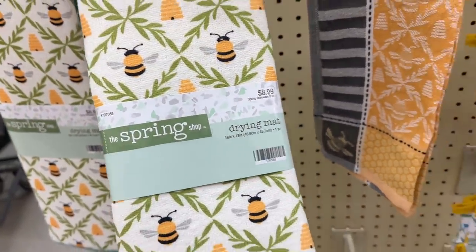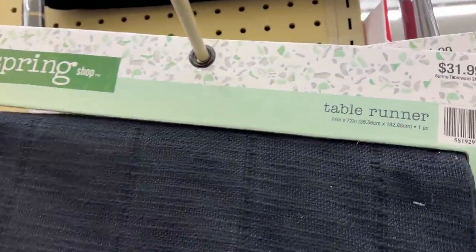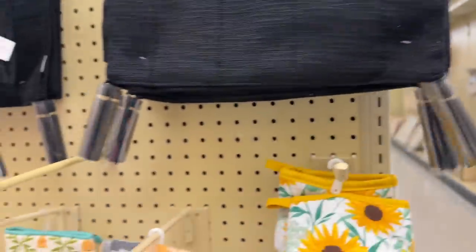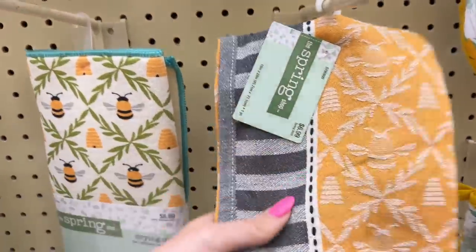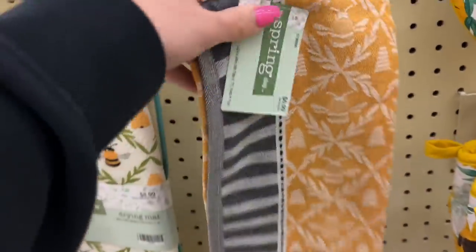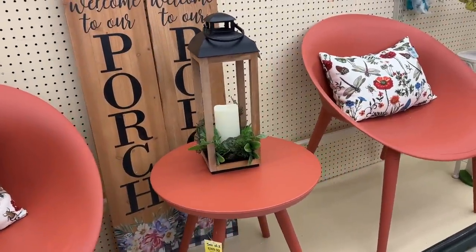There are so many cute things here and I love all the bumblebee stuff. They had so much bee stuff and it was so cute. They also had the cutest table runners - this one was cute and they had a different one I'll show soon. This Hobby Lobby had a ton of table runners. I'm going to take a break from talking and let some music play and enjoy all the cute things.